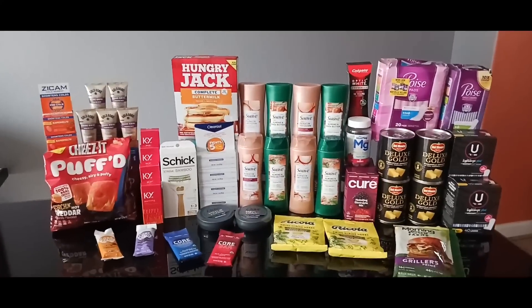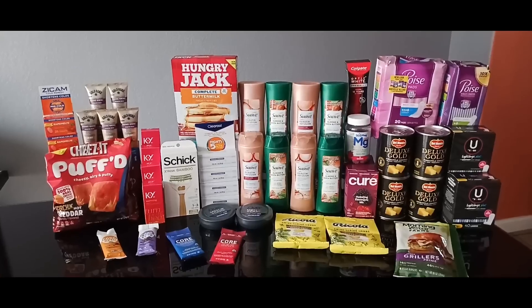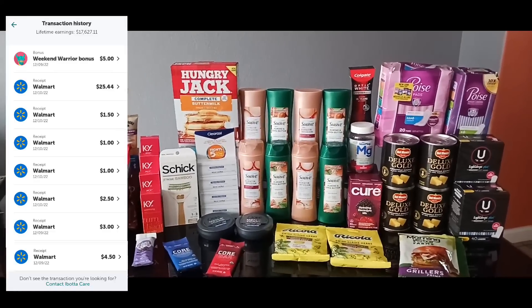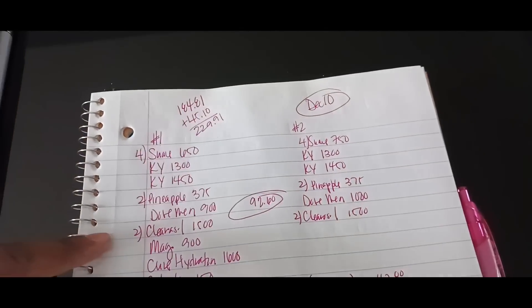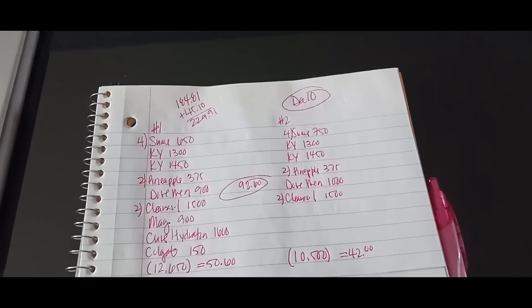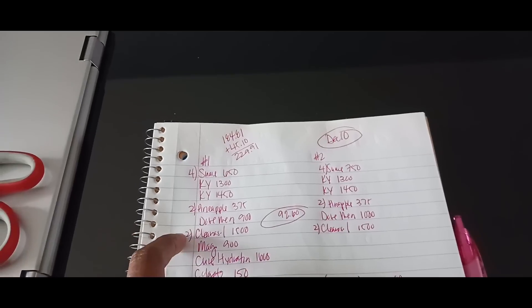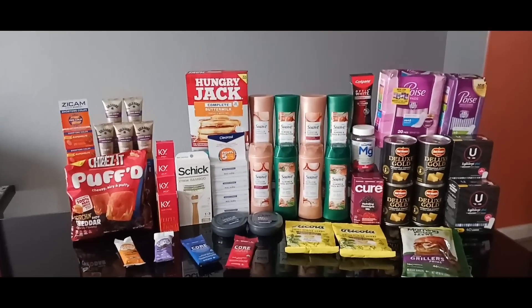Everything you see here retails at $229.95, with $12.77 in tax. I had $60.30 in coupons, bringing the out-of-pocket down to $169.65. I got back $43.94 from Ibotta, $85 from FlavorWiki, and $92.60 from ShopKick between two accounts. I track my account and Joseph's account separately — the amounts differ slightly, like Suave was $7.50 on his and $6.50 on mine.